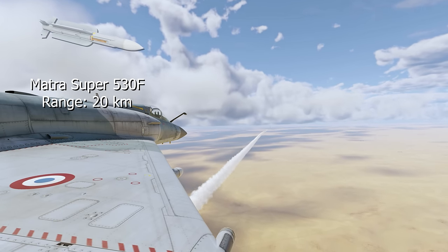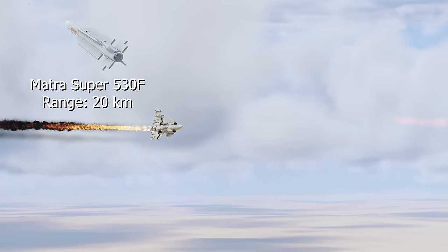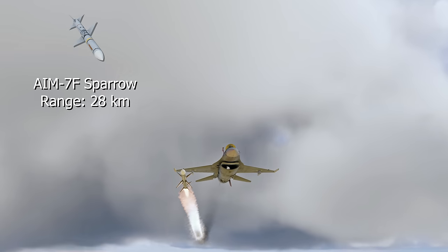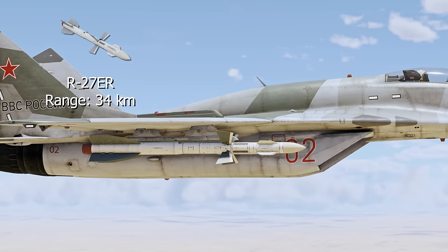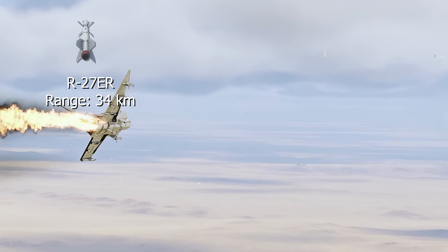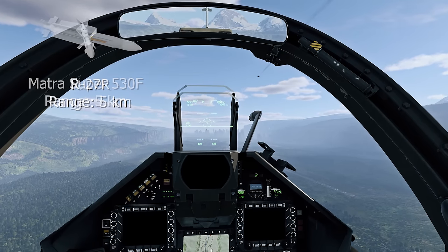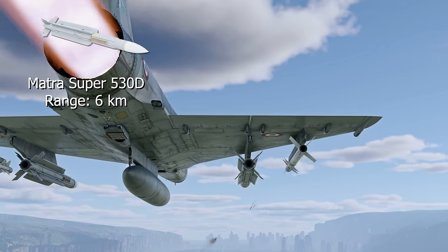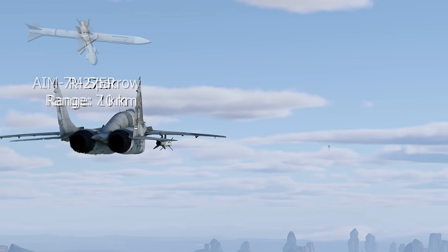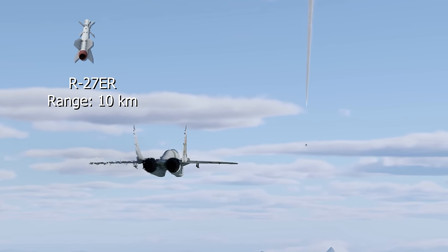The lowest result is shown by the French Matra Super 530F, with an effective launch range not exceeding 20 kilometers in a head-on engagement. The R-27R and the 530D perform better, hitting the same target from 22 kilometers. Both Sparrows are even better at 28 kilometers, and the best result is shown by the R-27ER, whose effective range in a front-aspect launch can reach 34 kilometers. In a rear-aspect chase, the worst result — less than 5 kilometers — is shown by the French 530F and the Soviet R-27R. The 530D improved that by around a kilometer, while the American Sparrows managed 7 kilometers, and the R-27ER again leads with around 10 kilometers.